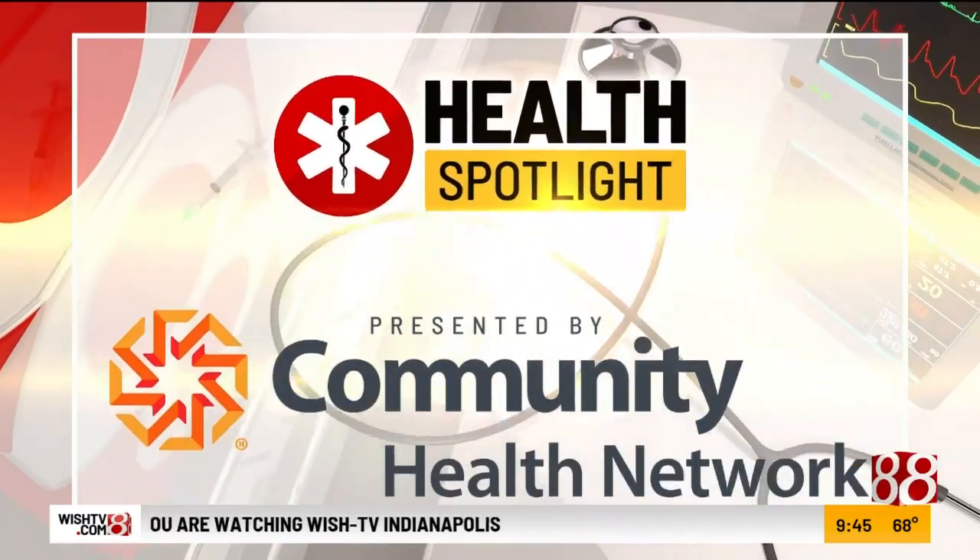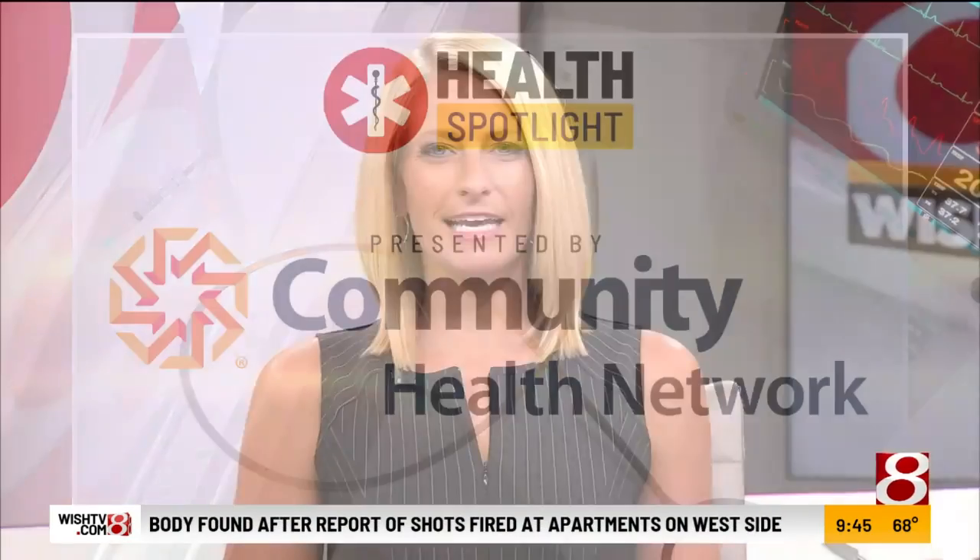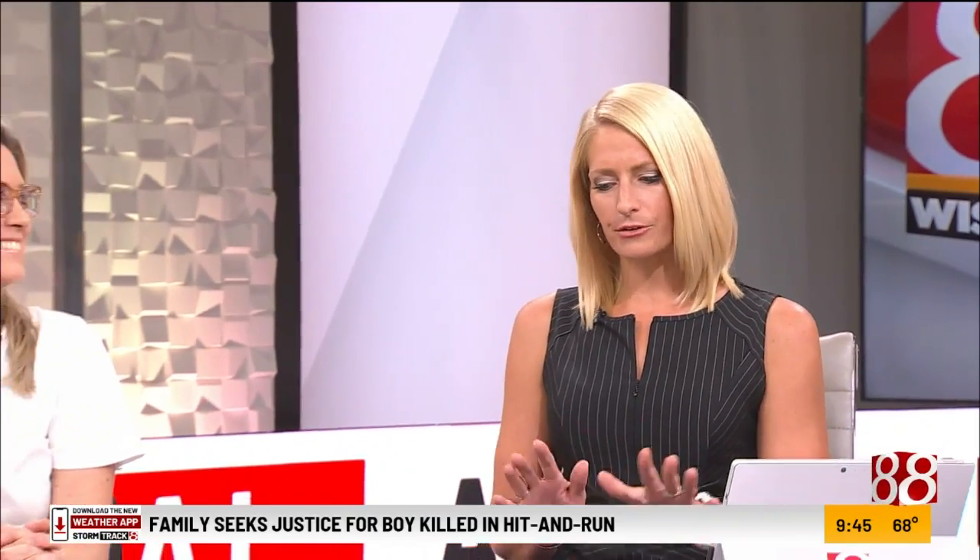Health Spotlight, presented by Community Health Network. This morning in our Health Spotlight, a medical explanation to a popular so-called challenge on TikTok. Wishtv's medical reporter Dr. Mary Gillis is here, and it's going to include an experiment.